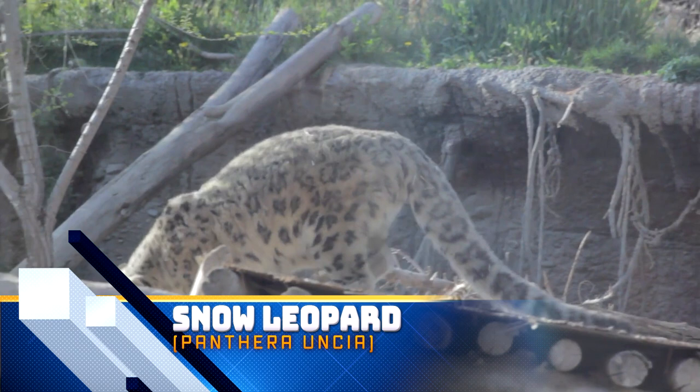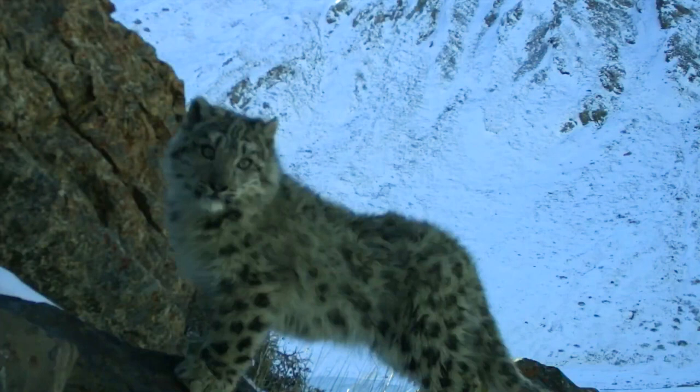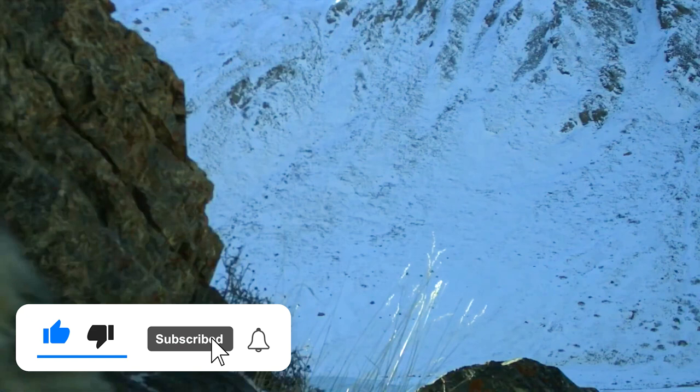Despite being called the Snow Leopard, this big cat is more closely related to the tiger than the leopard, and they are smaller than both — but still big at 121 pounds. However, like the leopard, the Snow Leopard is a long jump champion, with a springing leap of up to 27 feet, or over six times their body length.